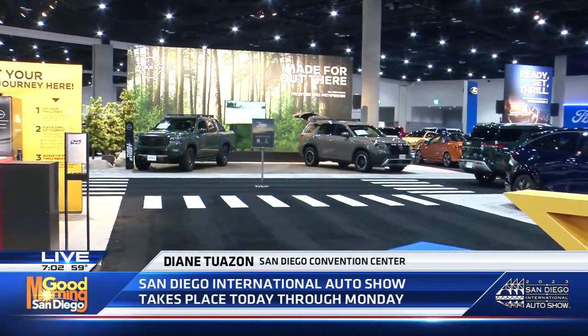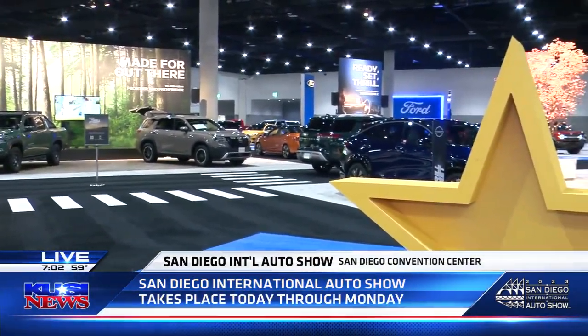Being here today is exciting. It's day two of the San Diego International Car Show, with a lot of the bells and whistles of the new cars of each make and model. I'm excited to walk around and explore the new cars that catch my eye. Joining me now is Richard Neuendijk — thank you so much for joining us.